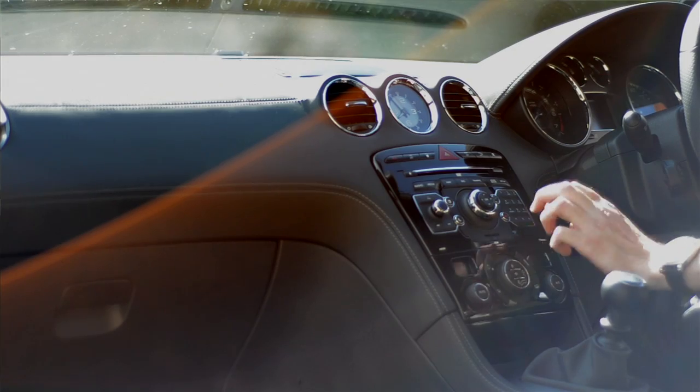Peugeot didn't spend all the budget on the outside though, as they continued with the design injection inside, with leather fascias, this plain sporting steering wheel, and these sport bucket seats. But it feels a bit cheap and nasty inside with some of the plastics, and it's not the most ergonomic place in the world.